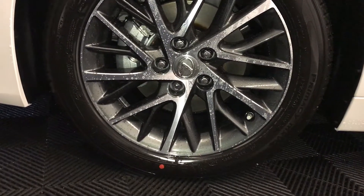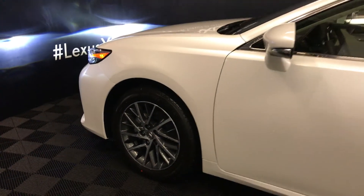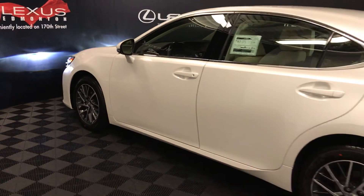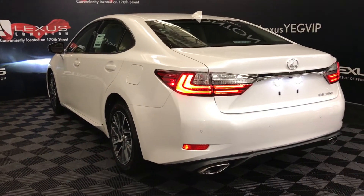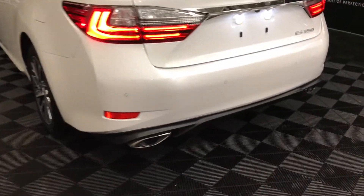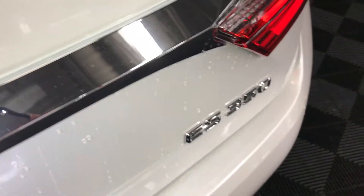17-inch alloy wheels with wheel locks. Keyless entry with smart access and key lock prevention. Rear cross traffic alert system. LED tail lights, backup sensors, dual exhaust. Remote trunk release — there's also a button to press directly on the trunk to unlock it.